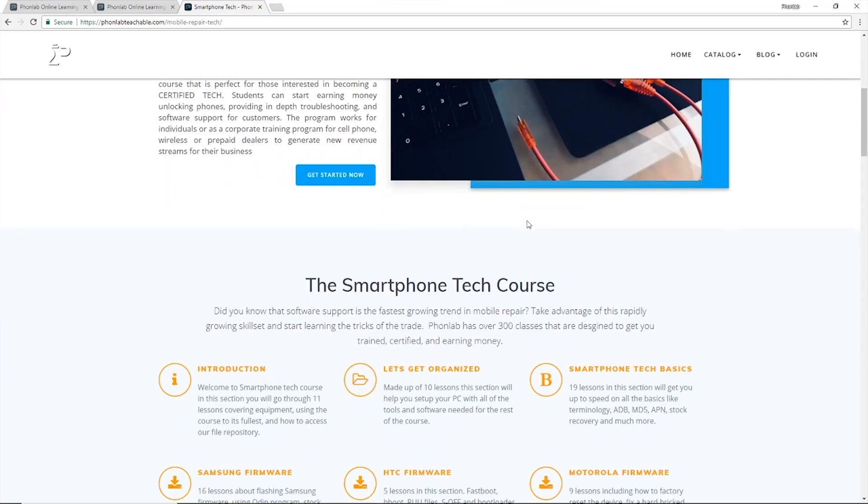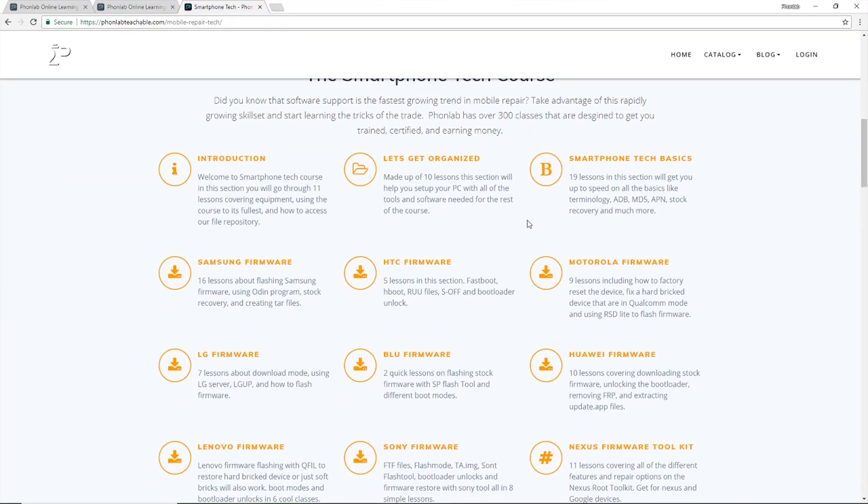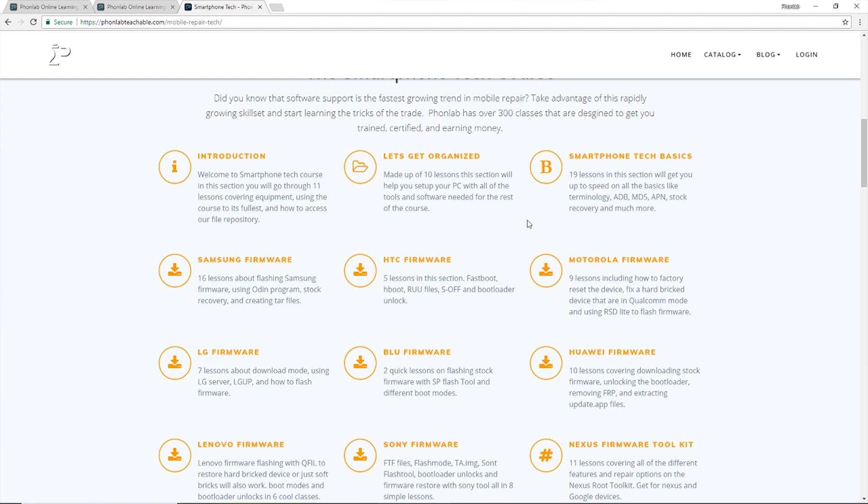PhoneLab came online in 2016 and started with our smartphone tech course called eCampus. This course is over 300 video and learning guides designed to teach you how to support any smartphone or tablet, and that includes everything from unlocking, data recovery, software support, and advanced troubleshooting.